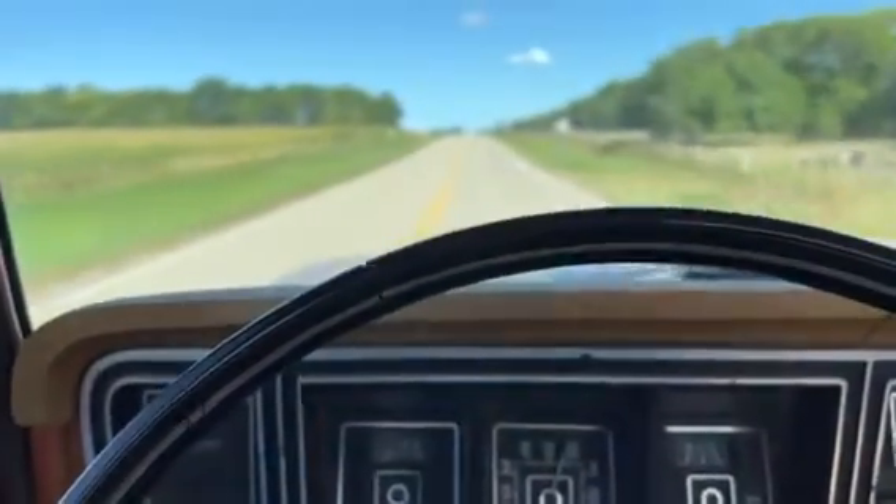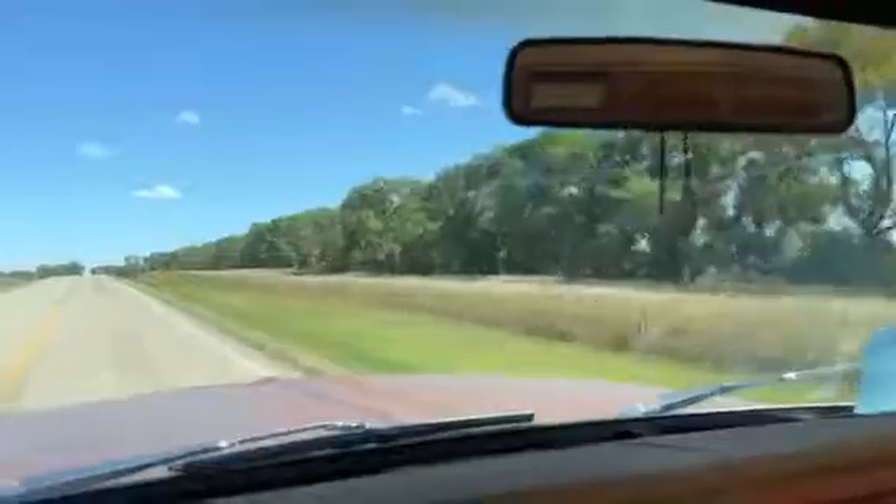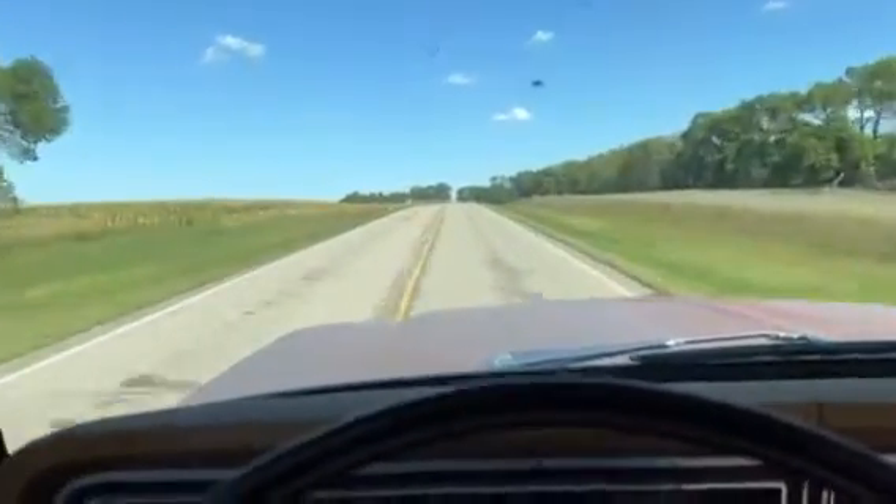A nice solid truck — came out of western South Dakota. It does have a cracked windshield, do you see that over there? But it drives great.